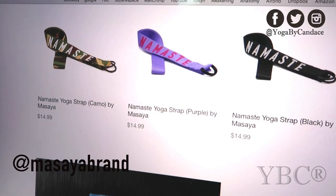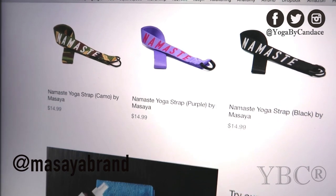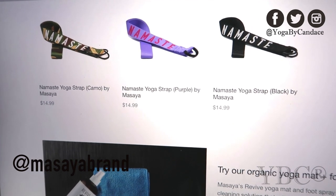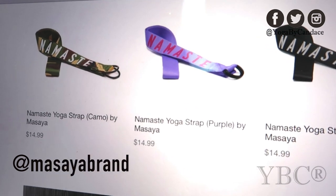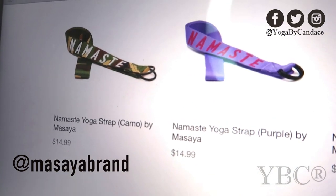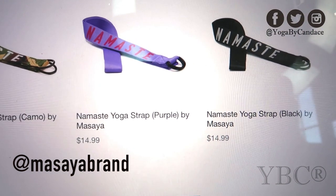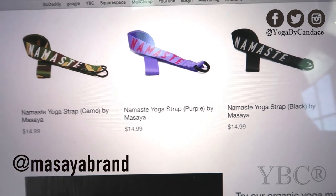From Masaya brand we have some yoga straps. These are super cool because they're just a little edgier, a little more hip. They each say namaste on them, and they sent a bunch of different ones so each box had either a camo, a purple, or a black one. You can use coupon code YOGA15 for 15% off.